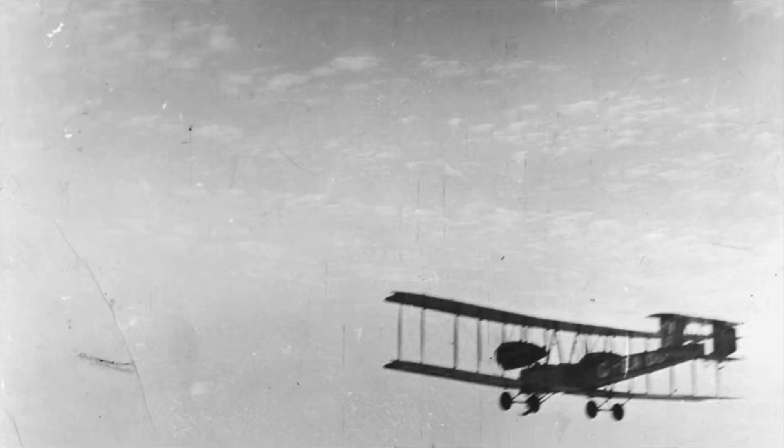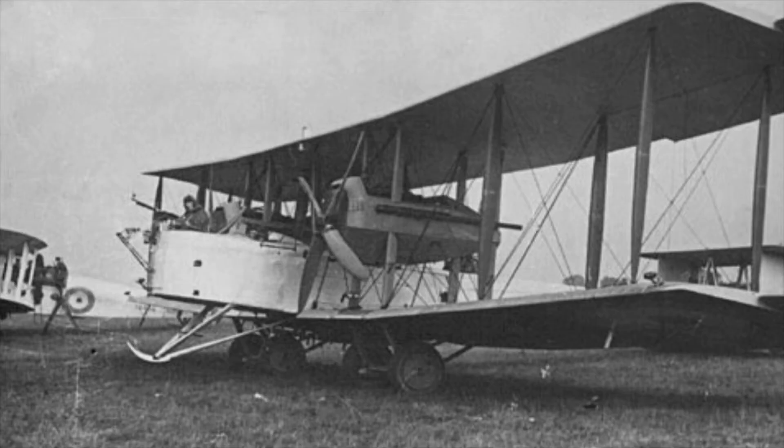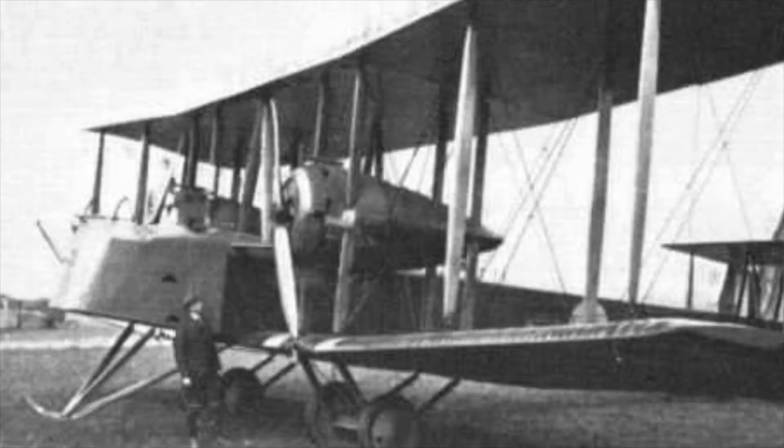Designed at an astonishingly fast pace by Chief Designer at Vickers, Reginald Kirshaw Pearson, the first prototype took to the air for the first time only four months later, on the 30th November 1917, from Royal Flying Corps station Joyce Green.